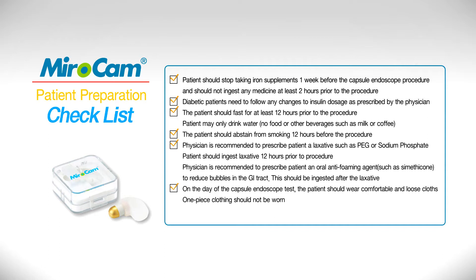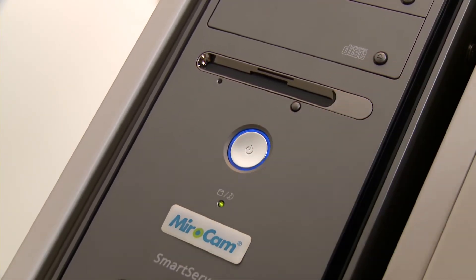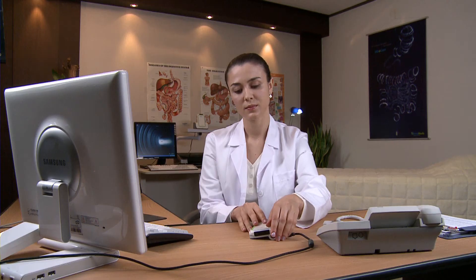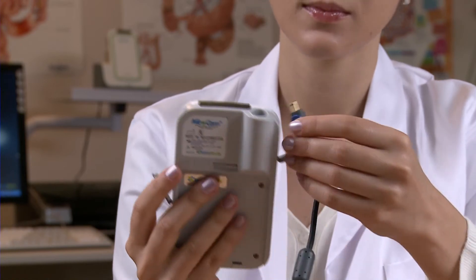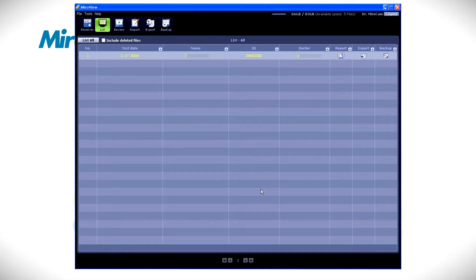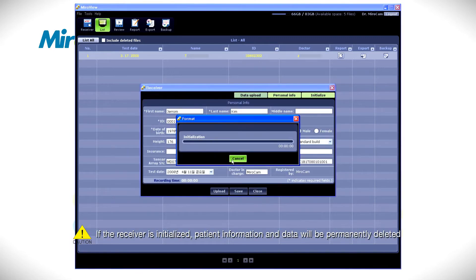Patient Administration: Confirm the patient has followed the preparation accordingly and begin the administration procedure. The nurse or medical practitioner should turn on the computer, start MiroView, and log in. Connect the receiver to the computer via the USB cable and make sure the receiver is turned on. After clicking the receiver button, click Initialize.